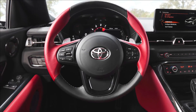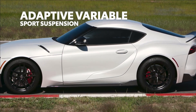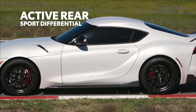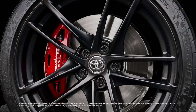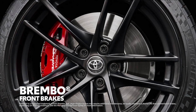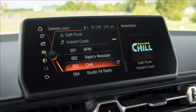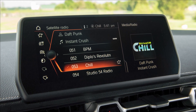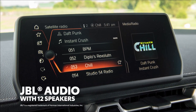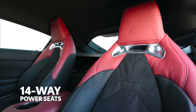Of course, these special edition details are included on top of Supra's already incredible feature list. Mechanically, that means equipment like a seriously snappy eight-speed transmission with paddle shifters, an adaptive variable sport suspension, an active rear sport differential, and even front Brembo brakes with red calipers and a silver Toyota Supra logo. Supra's interior also delivers awesome entertainment and convenience through features like a 12-speaker JBL audio system and heated 14-way power adjustable seats.